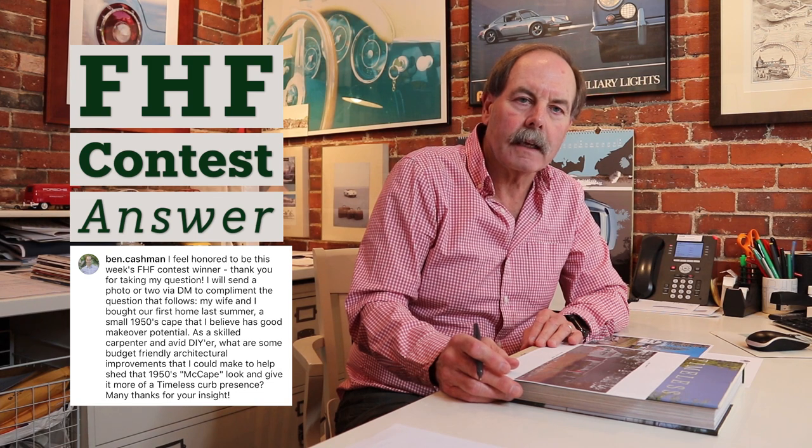Well, Ben, congratulations on the purchase of your new home. A classic potential cape-style house that could use some minor details, I think, to make it more classic and more timeless.